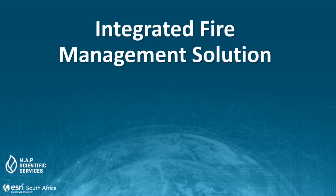When ESRI South Africa was founded in 1989, we realized even then that geographic information system technology could help improve society and our communities. Working with others who shared this passion, we were encouraged by the vast possibilities of GIS.